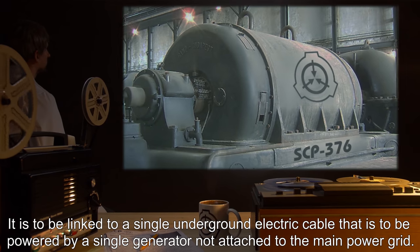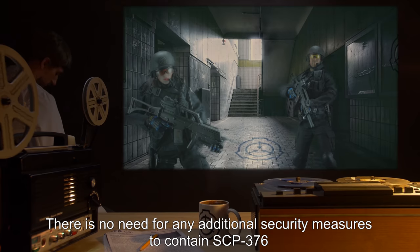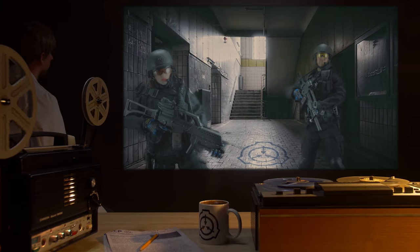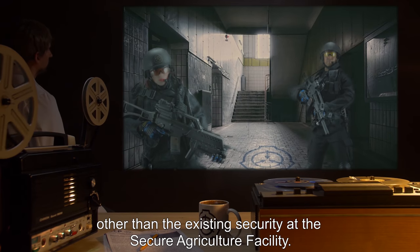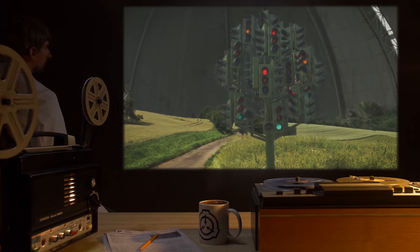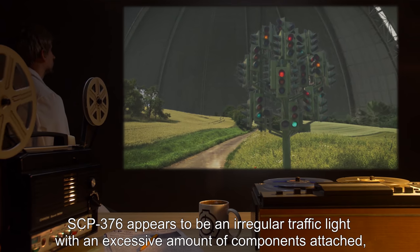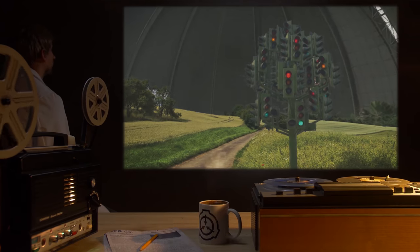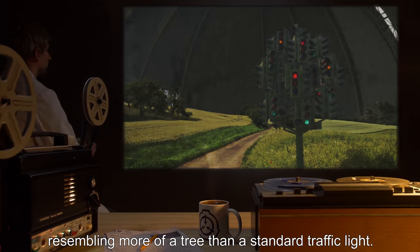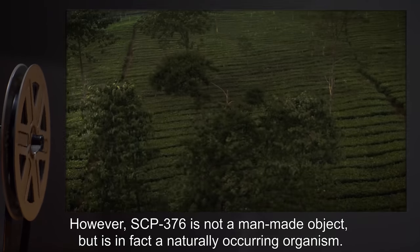Not attached to the main power grid. There is no need for any additional security measures to contain SCP-376 other than the existing security at the secure agriculture facility. Description: SCP-376 appears to be an irregular traffic light with an excessive amount of components attached, resembling more of a tree than a standard traffic light.